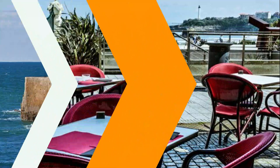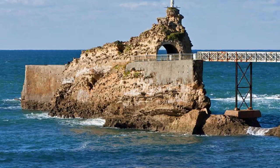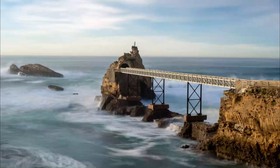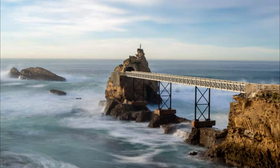7. Rocher de la Vierge. The Rocher de la Vierge is a truly dramatic landmark, a statue of the Virgin Mary set on a steep, narrow rock in the ocean. According to a local legend, fishermen were guided back to the port during a storm by what seemed to be a divine light. In gratitude, the fishermen installed a statue of the Virgin Mary on the rock.